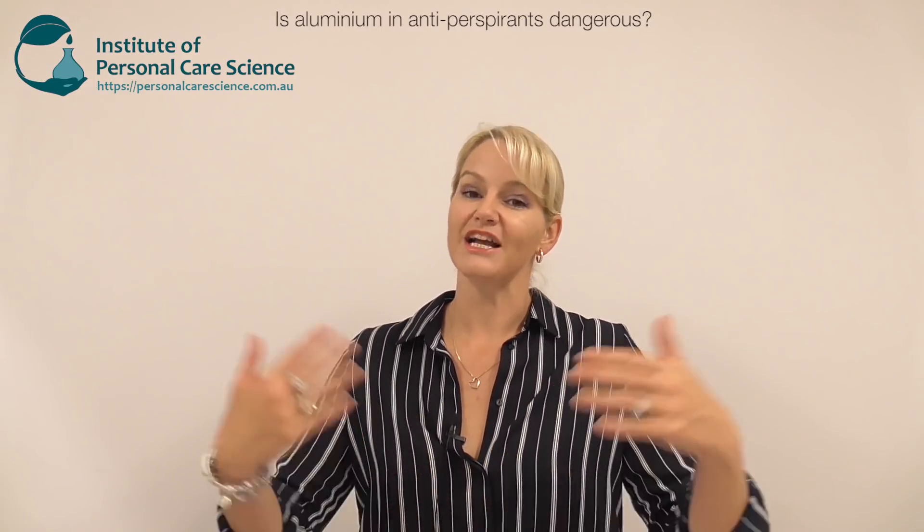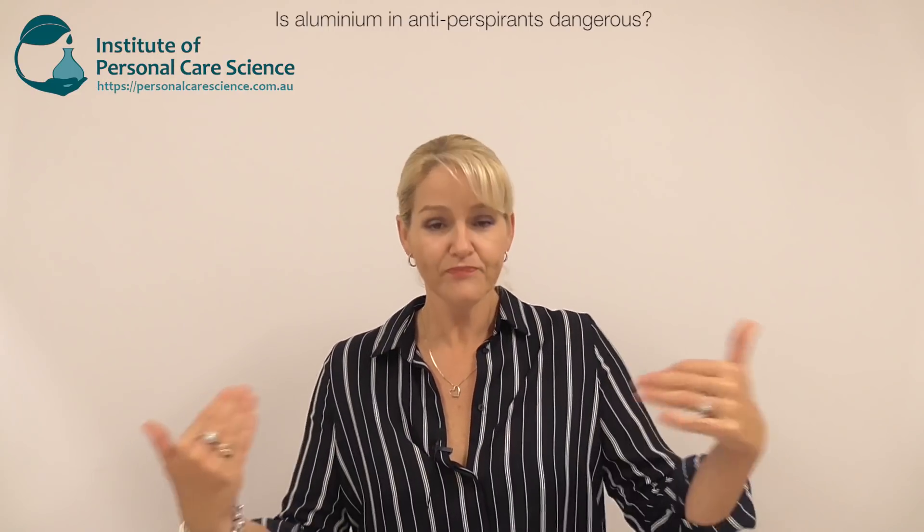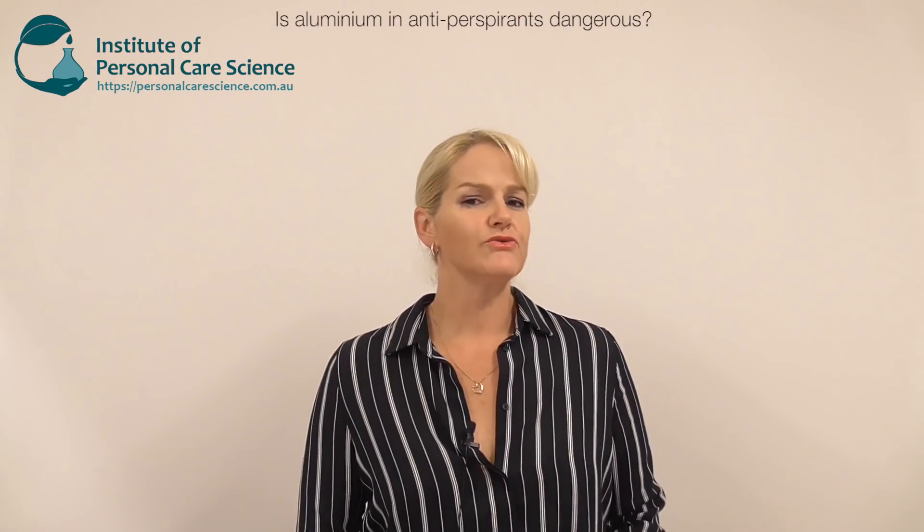We use aluminum chlorohydrate to block sweat glands; we don't put it on broken skin, and it doesn't actually go into lymph nodes. Another important point: lymph nodes actually drain away from breast tissue, not towards it. So even if aluminum from your antiperspirant somehow entered a lymph node, it would move away from breast tissue. A lot of this misinformation is not grounded in any hard data, and the very small quantities used in personal care mean dietary exposure is far greater.